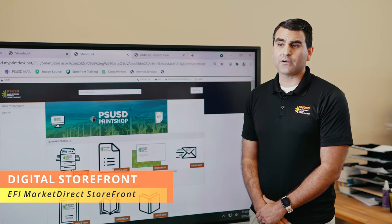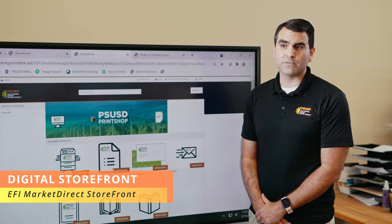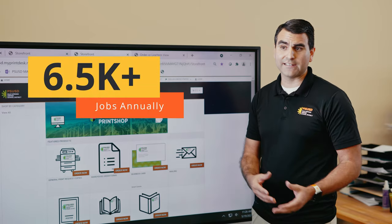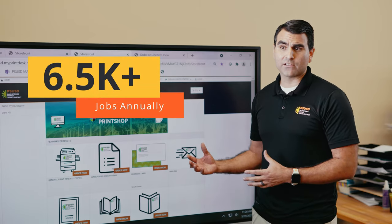This is our web-to-print storefront that allows our district teachers and administrators to order jobs through our print shop. Adding the storefront has made everything more efficient from our teachers' standpoint. They know where their job is, they can see it in line. When we get it, there's less errors — they see exactly what they get.